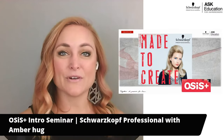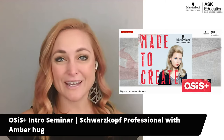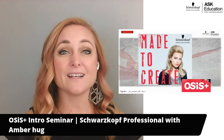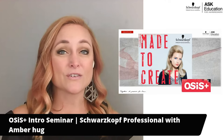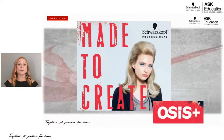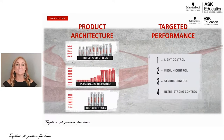Hi everyone, my name is Amber and I am a Regional Education Professional for Schwarzkopf Professional for the direct market. Today I want to talk to you guys about our amazing retail line called OSIS. Whether you've used it or you haven't, I hope that after watching this you try some of the OSIS products, because to be honest it's one of my favorite parts of Schwarzkopf Professional. So let's get right into it and talk about what OSIS has to offer and how it's going to help you guys in the salon.